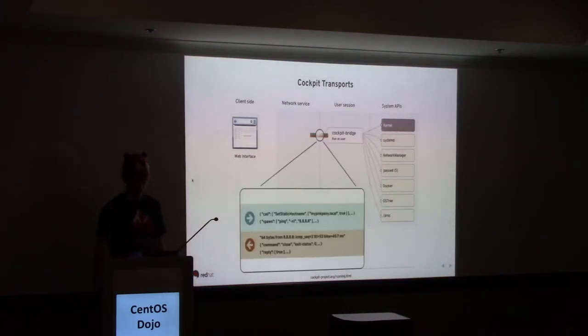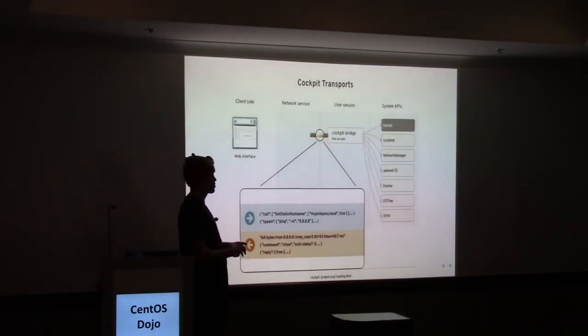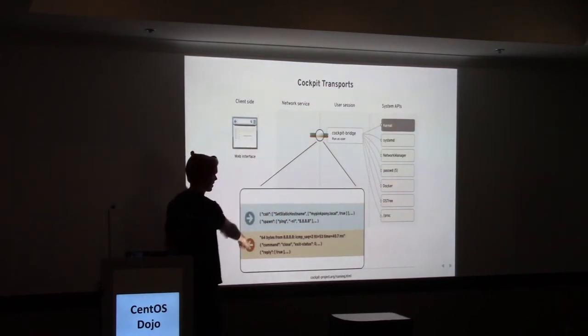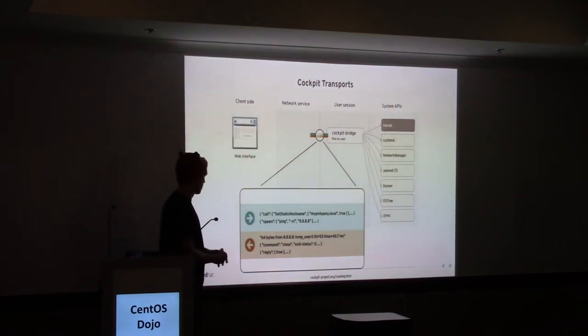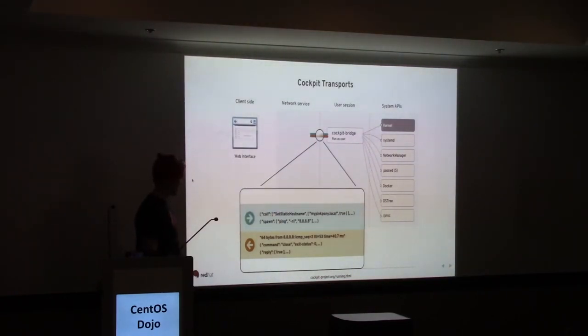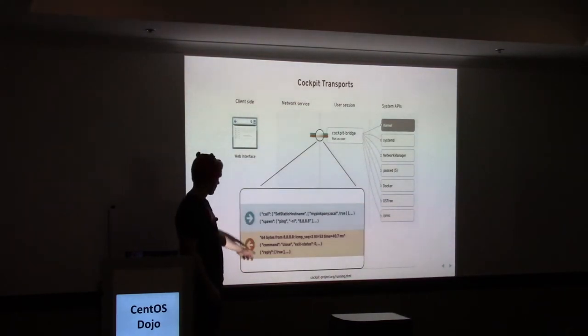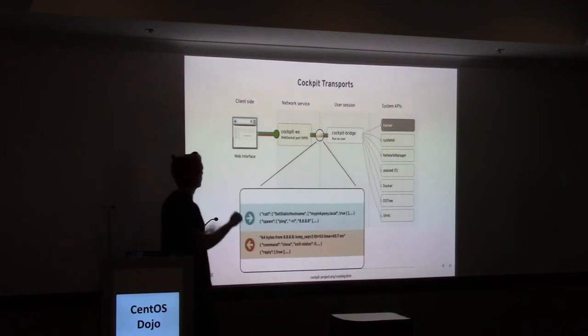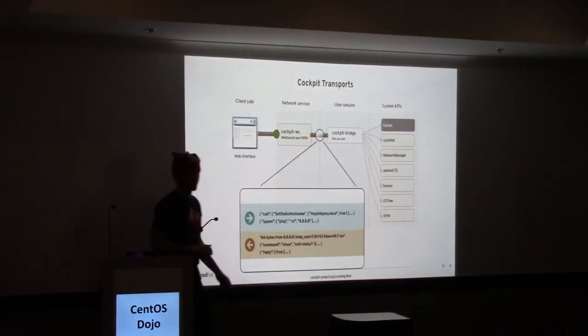How does this actually work? On the system, we have something that runs sort of like a shell — it runs with user privileges in a real Linux session, and it's called the Cockpit bridge. On its standard input and standard output, it sends data: JSON messages, sometimes streams of data, sometimes binary blobs. A web browser can't talk standard in and standard out to a process running on the system. So there's something called Cockpit WS — the web service — which listens on port 9090. The web browser connects to it with a WebSocket, and this maps to a real Linux session running the Cockpit bridge.